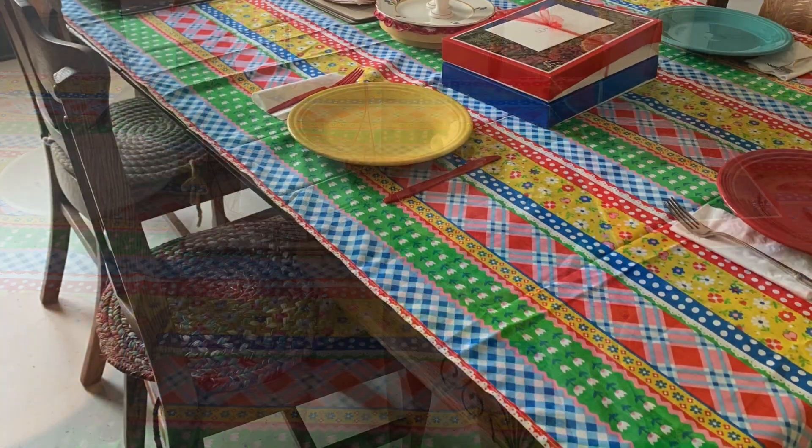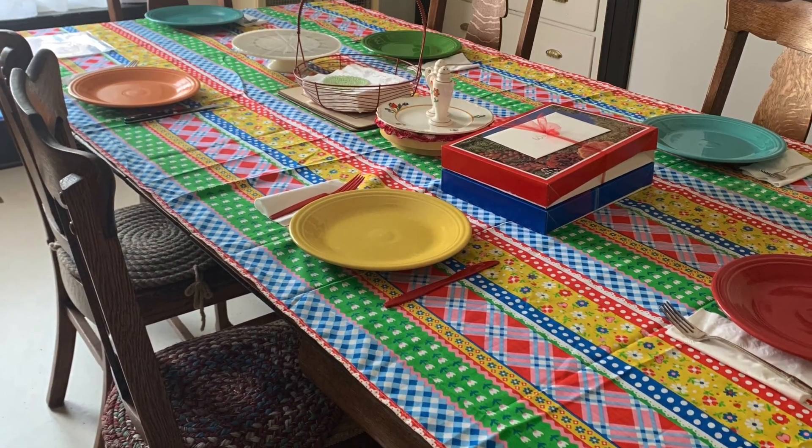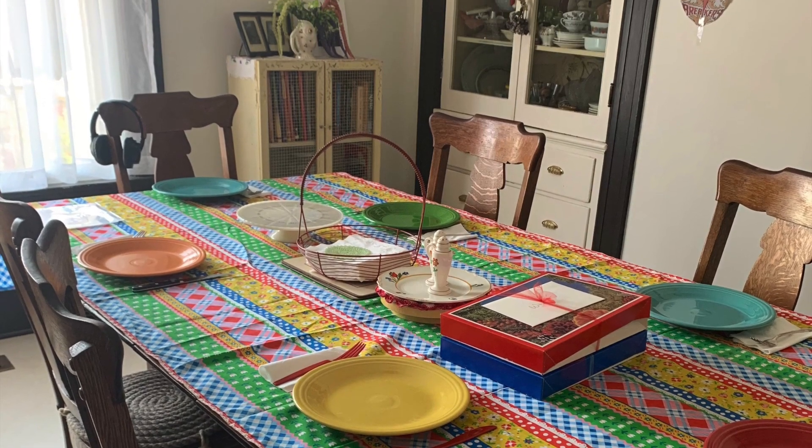Here's the table. My neighbor made this tablecloth out of an old piece of fabric — she just whipped it up today.